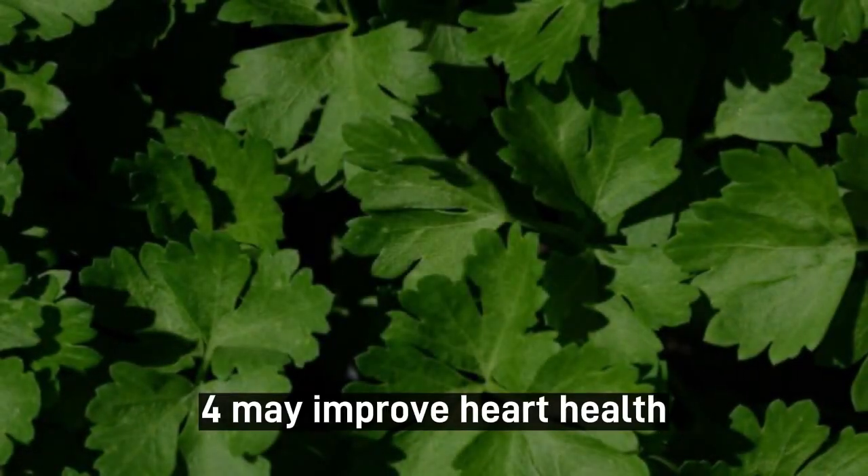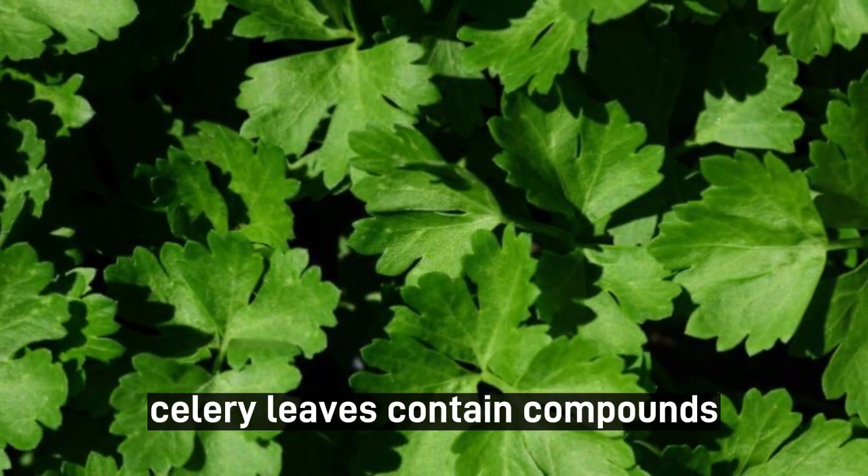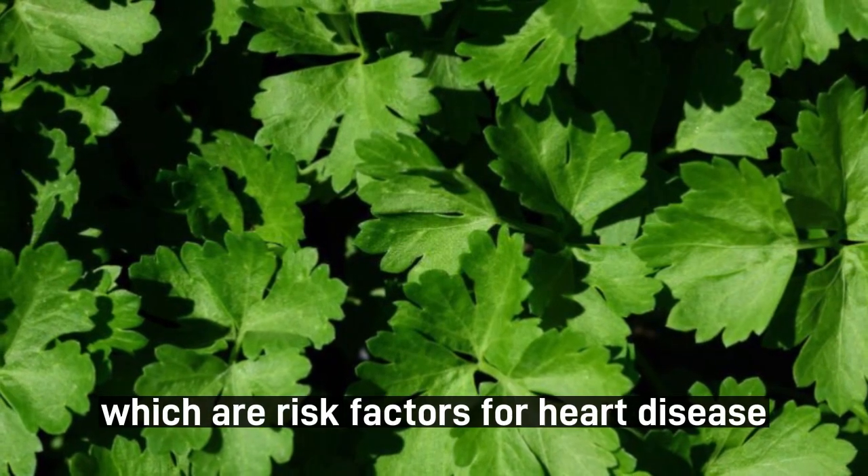4. May Improve Heart Health. Celery leaves contain compounds that may help lower cholesterol and blood pressure, which are risk factors for heart disease.